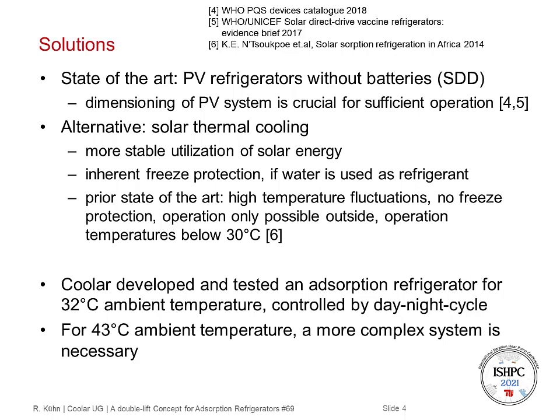In the prior state-of-the-art, there were high temperature fluctuations and no freeze protection, because methanol was used as refrigerant. Operation was only possible outside, because the adsorbent was located directly in the solar collector, and operation temperatures for sufficient cooling were below 30 degrees C ambient temperature. In the past, Kula developed and tested an adsorption refrigerator for 32 degree ambient temperatures, controlled by the day-night cycle, where regeneration takes place during the day when the sun is shining and cold is produced during the night hours. But for 43 degree ambient temperature, a more complex system is necessary, and this is the aim of the presentation.